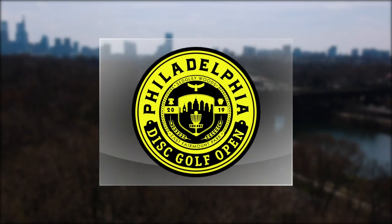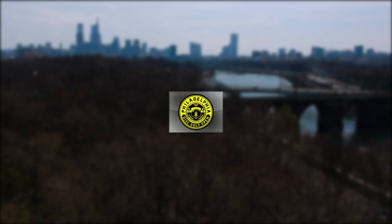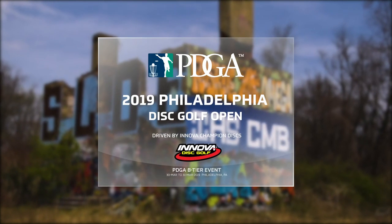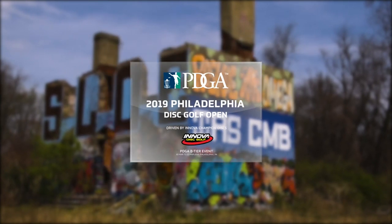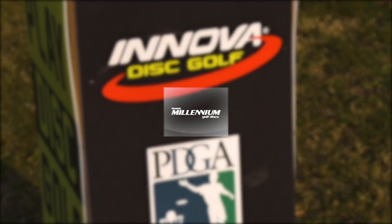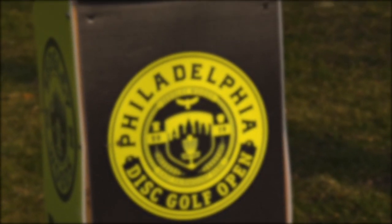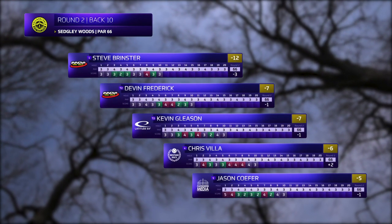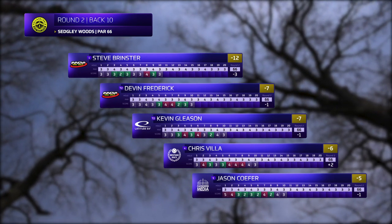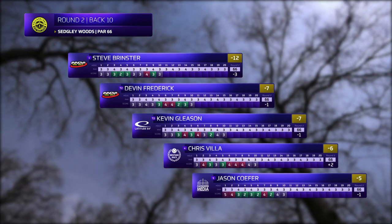What's up everybody, Eric McCabe here doing commentary for you through Gatekeeper Media. We are at the 2019 Philadelphia Disc Golf Open driven by Innova Champion Discs and Team Millennium Golf Discs. We've got some fantastic players on the card today — your current leader Steve Brinster, the 2013 USDGC champion, with Devin Frederick, Kevin Gleason, Chris Villa, and local Philadelphia-area player Jason Cofer.